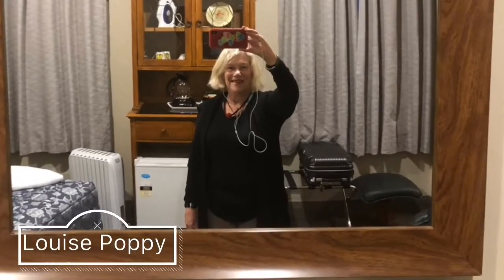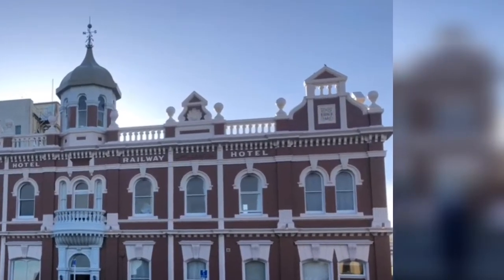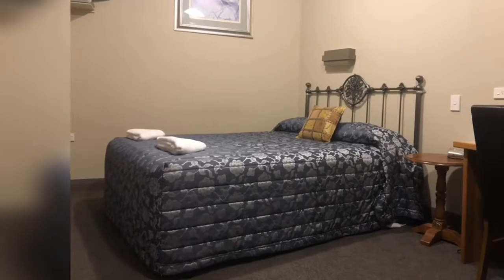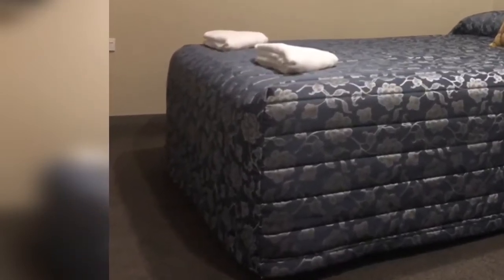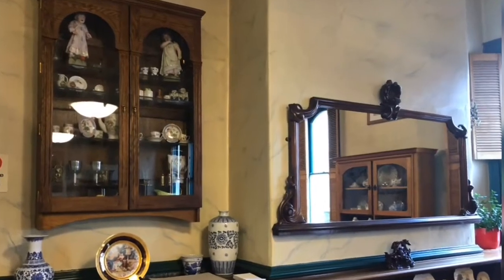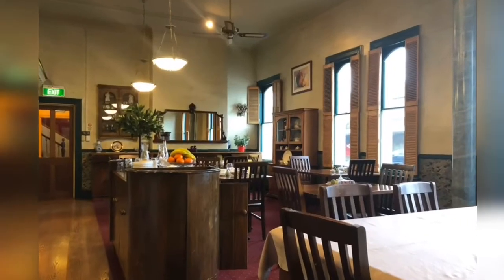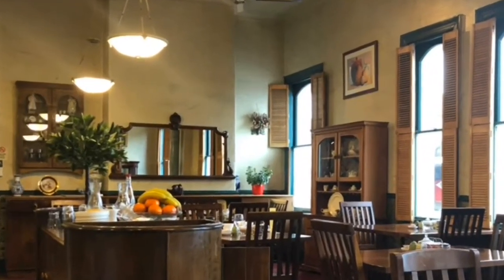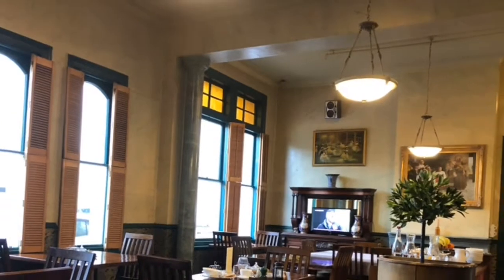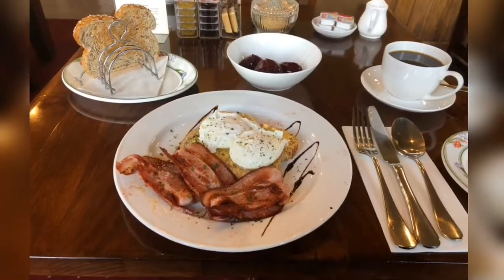Kia ora everybody, Louise here. I recently stayed in the Victoria Railway Hotel in Invercargill, right at the very bottom of the South Island. I really loved it — the room was fantastic and I'll take you for a little tour through the room in a moment. I love the decor, it's got so much character; it was built more than a hundred years ago and I'm sure lots of the interior is still original.